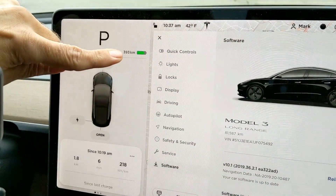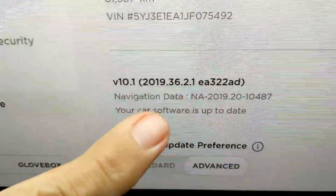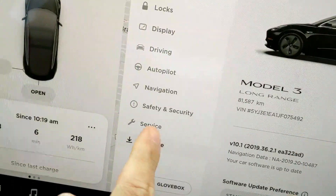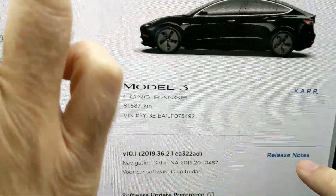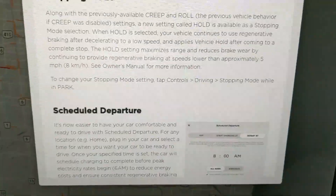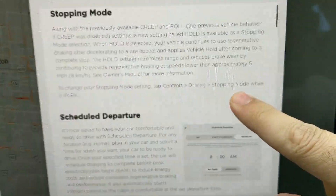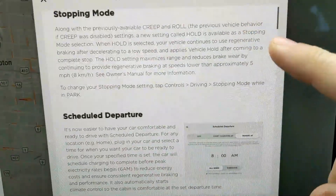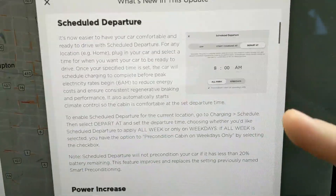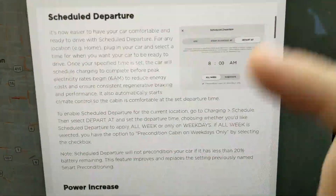I'm about 78% charge, and you're around 50%. So, version 10, 2019, 36.2.1. Let's check the release notes. So we have stopping mode, which we're going to look at — you have to adjust this in the settings for it to work. And scheduled departure time, which is huge. I know there are a lot of third-party apps that do this, but the fact that it's built in is way better.